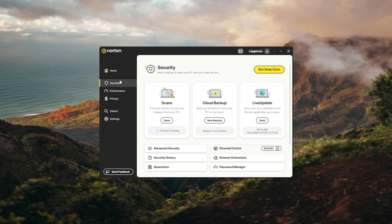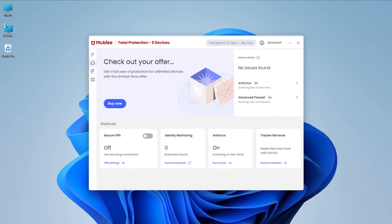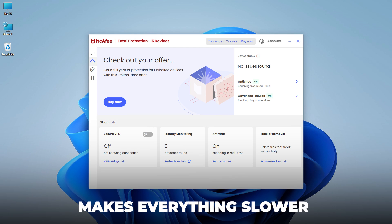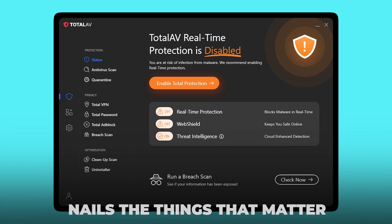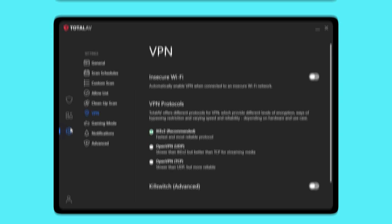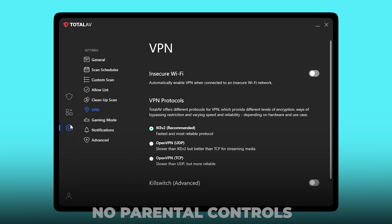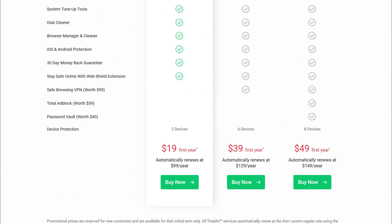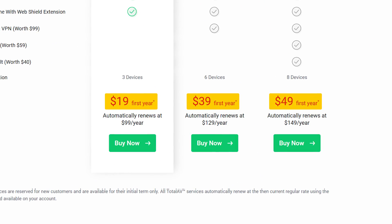Compared to other antivirus programs I've used — like Norton, which feels like it tries to do everything, and McAfee, which somehow makes everything slower — TotalAV hits a sweet spot. It doesn't do everything, but nails the things that matter: malware detection, web protection, and that VPN combo that actually works. You're not getting a firewall or parental controls, but for the price, especially in the first year, it feels like you're getting more than what you're actually paying for.